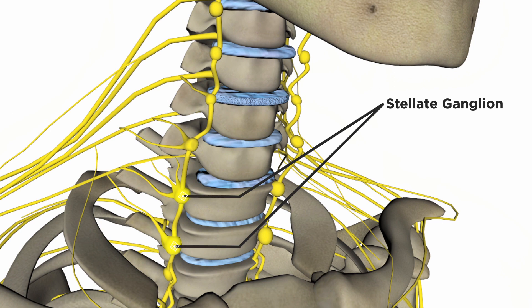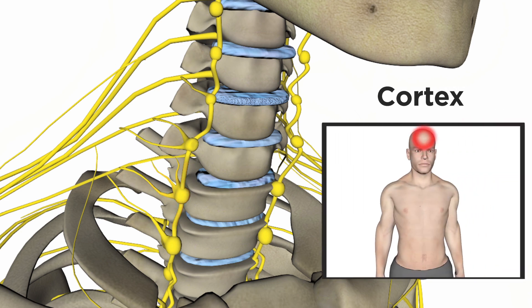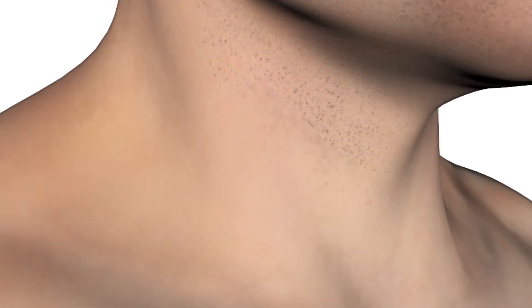The stellate ganglion is a group of nerves located at the front of the neck. Blocking these nerves can prevent pain signals from reaching the brain from the head, neck, face, or arms. It is possible that stellate ganglion block influences PTSD via connections that exist between the stellate ganglion and the cortex, though the pathway is not entirely clear.